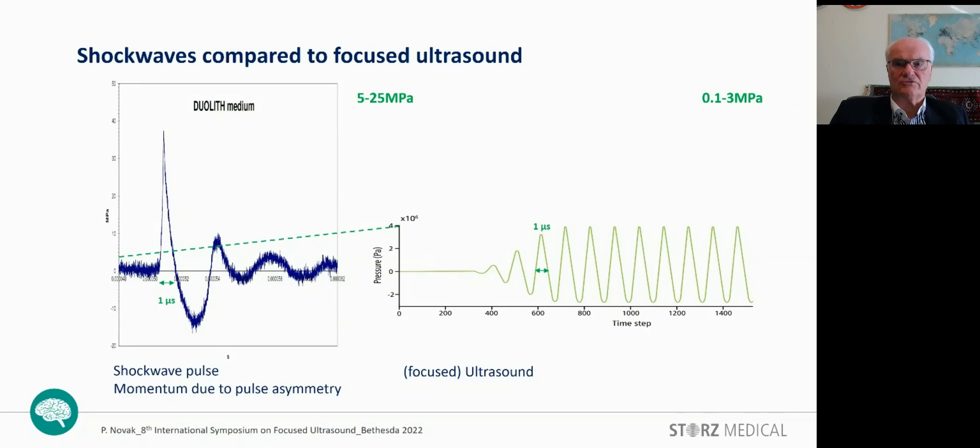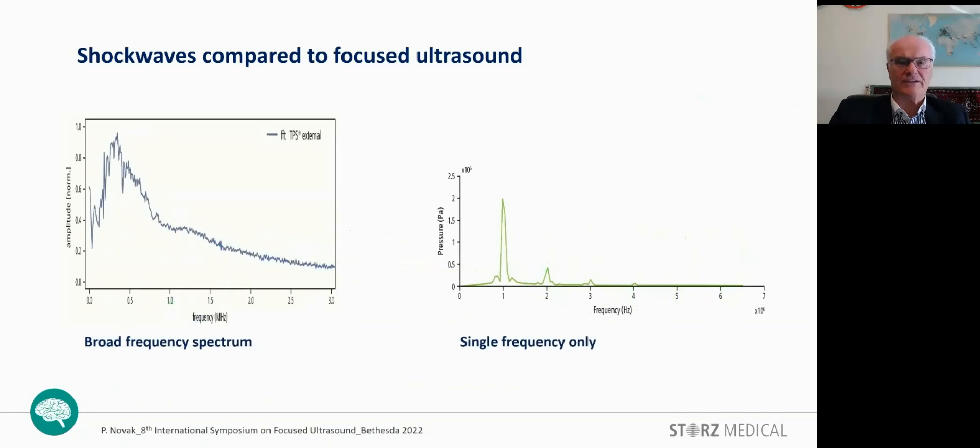But the amplitude of ultrasound is typically lower, in the range of 3 MPa compared to 25 MPa for TPS. Comparing the frequency range, we see that TPS is a multi-frequency signal containing a number of frequencies up to 20 MHz. Compared to it, ultrasound operates on a single frequency signal with minor harmonics.